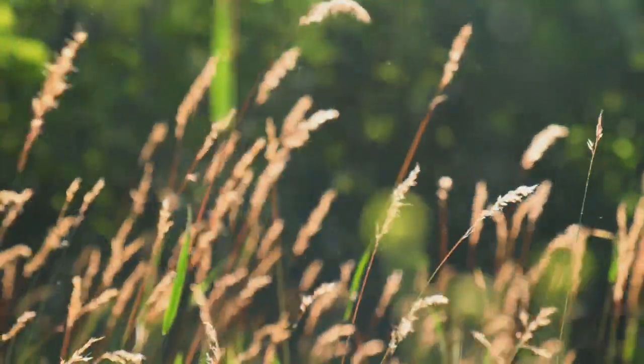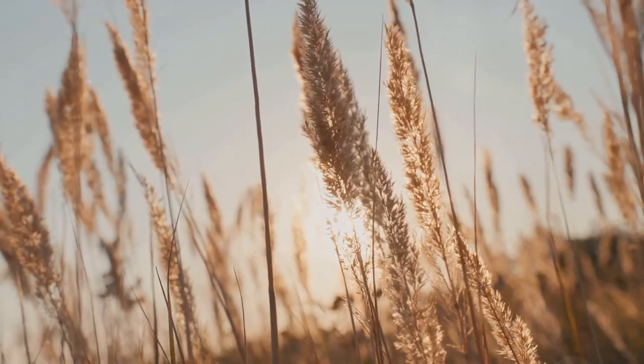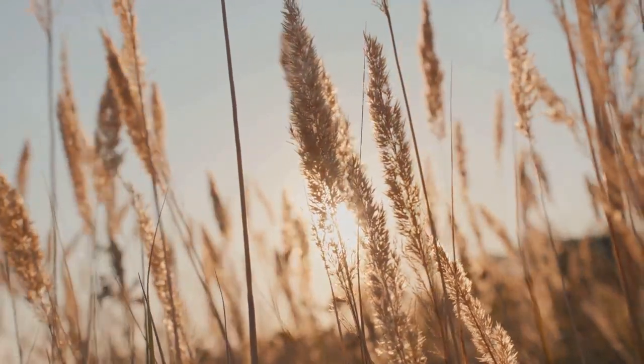Then there's Indian grass. Valued for its unique texture and stunning golden fall color, it's a sight to behold when the leaves start to change.